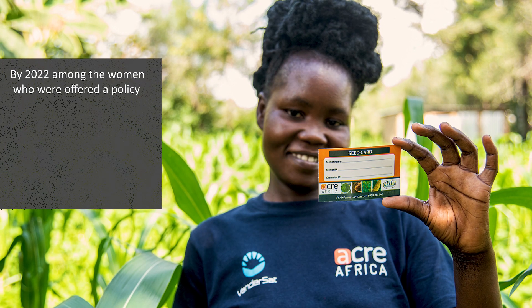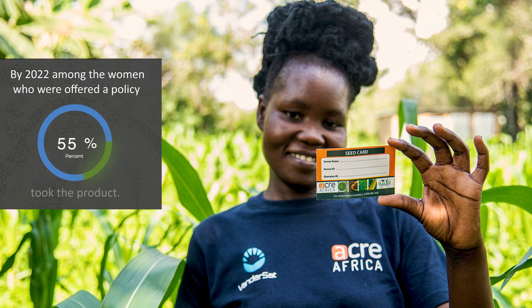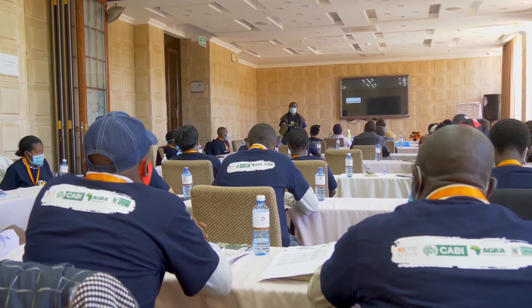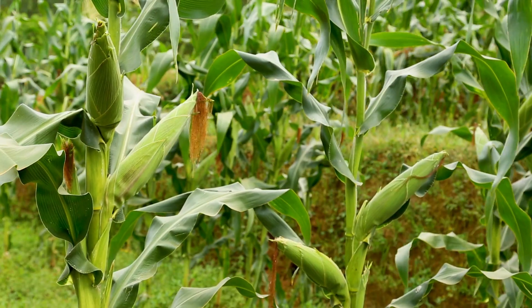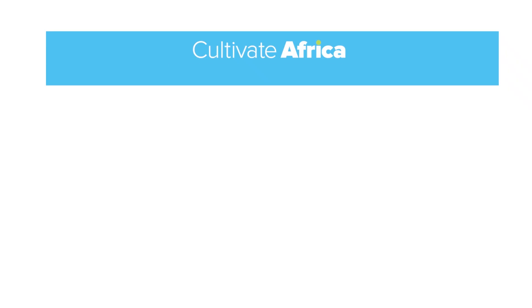By 2022, among the women who were offered the policy, 68% took up the product. The project has also provided evidence that farmers are willing to pay a higher premium if insurance is bundled with agricultural inputs, and if payouts are made directly into mobile money accounts.